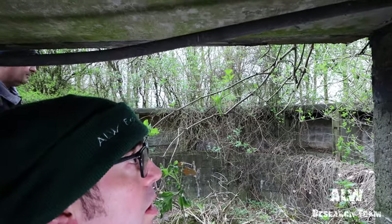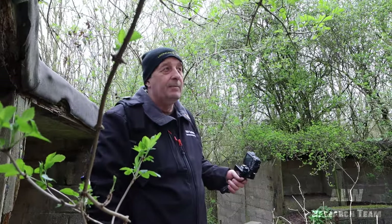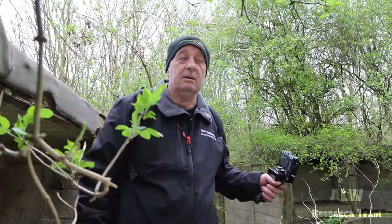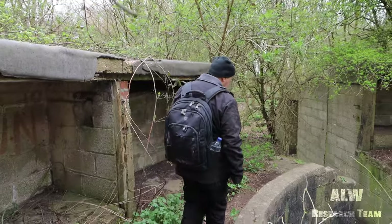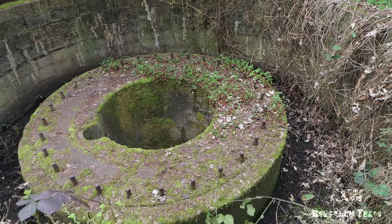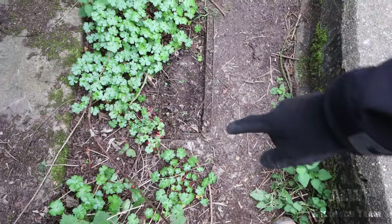Modern technology evolved over time. The national grid of 240 volts only really came out in the 1950s. In the gun pit there's more galv tubing — you can see it coming down in the pit. There's also a manhole cover there for services.